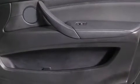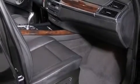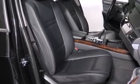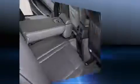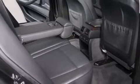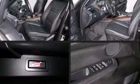BMW ensures the safety and security of its passengers with equipment such as dual front impact airbags with occupant sensing airbag, front side impact airbags, traction control, brake assist, anti-whiplash front head restraints, a security system, and four-wheel disc brakes with ABS.